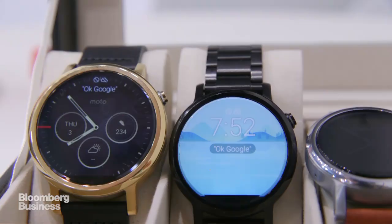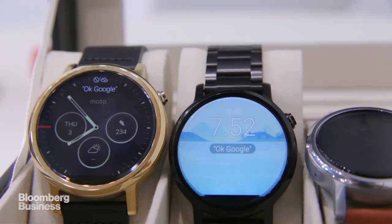You can change the finish — you can have gold, you can have black, different straps, all sorts of customizable finishes that you can order online. It's something the company did with its Motorola smartphones, now being done in the smartwatch range, which does kind of point towards a more fashion-oriented direction for smartwatches.